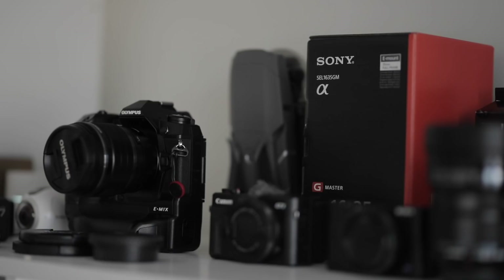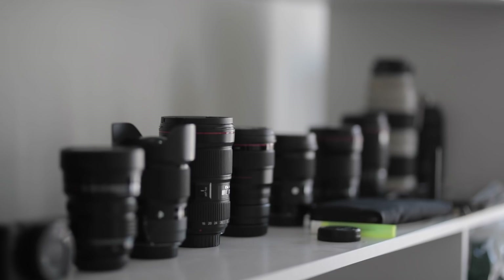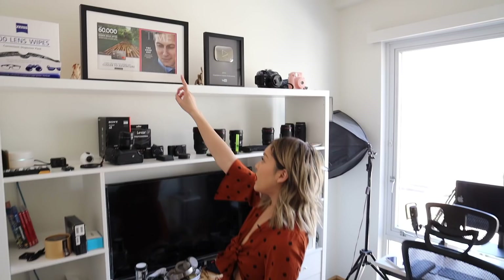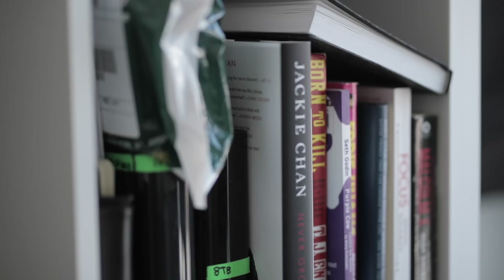We have all of our lenses and camera bodies set up along this space. On the top we have a framed Time magazine which Andy was featured in for working with Citibank and American Airlines — you can see his picture up there. And then my 100k plaque from YouTube, plus some random miscellaneous cameras. Here we have some hard drives, some random books, more books on the bottom, and more hard drives.